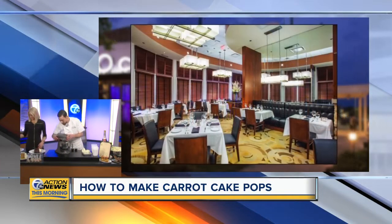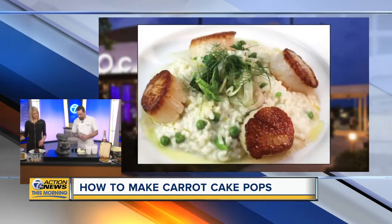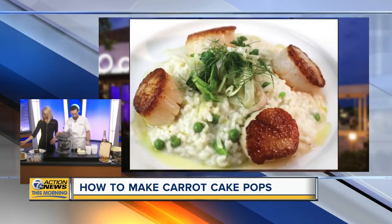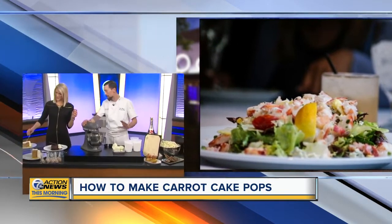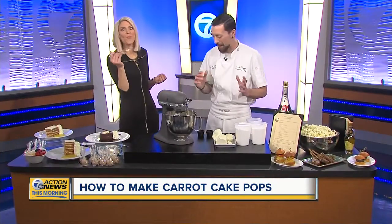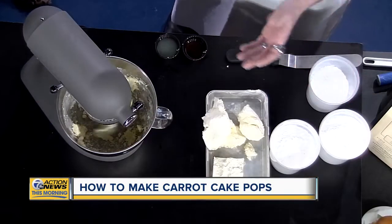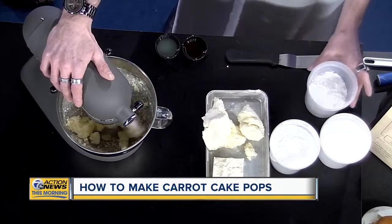We're going to start on low by creaming our butter. Once that's nice and soft, we're going to slowly add our powdered sugar to it. Things can go wrong here — you have to go slow. If you incorporate the powdered sugar too quickly, you're going to make a crazy mess and end up with sugar all over the place. So once our butter starts to soften, we'll add our powdered sugar.